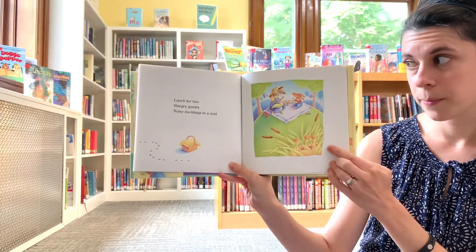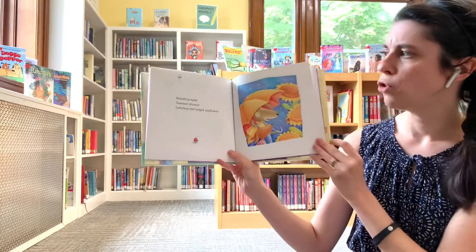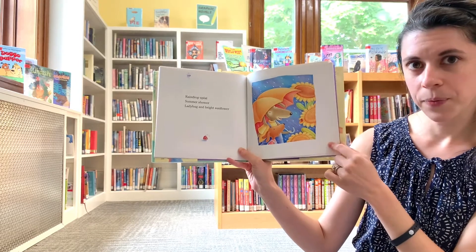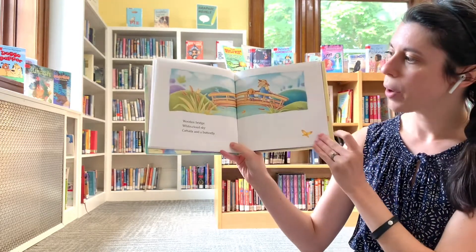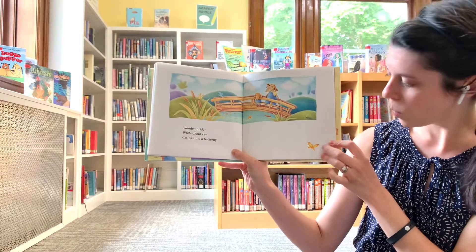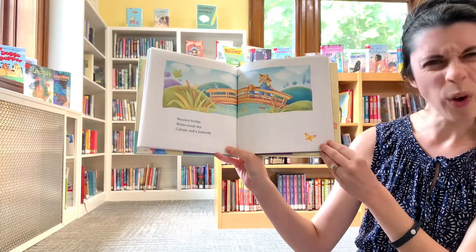Two little ducks. Raindrops splat, summer shower, ladybug and bright sunflower. Wooden bridge, white cloud sky, cat tails and a butterfly. What color is the butterfly? Do you see it? Yellow and maybe orange.